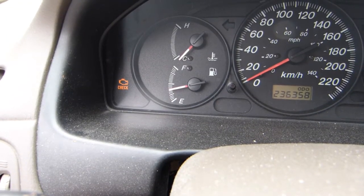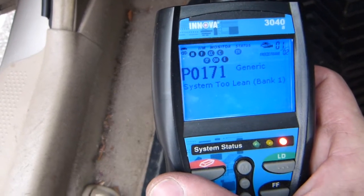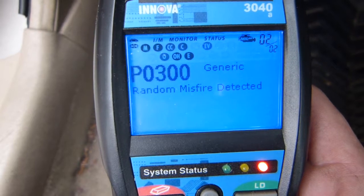We've got the engine light on at 236,000 kilometers. We have a trouble code for this engine light — it's code P0171, system 2 lean, and the next code is random misfire.